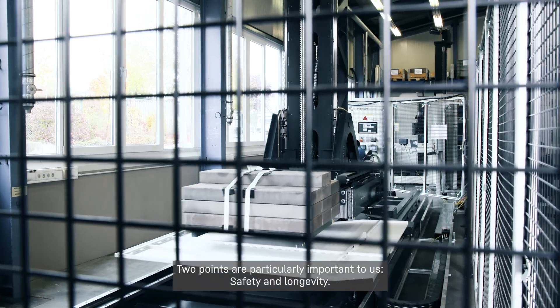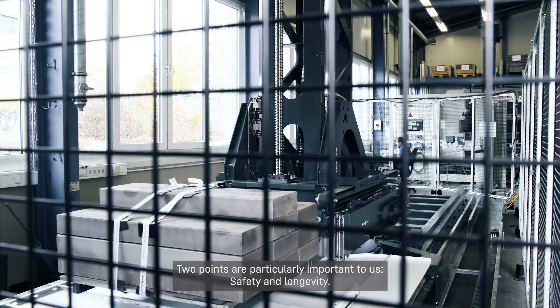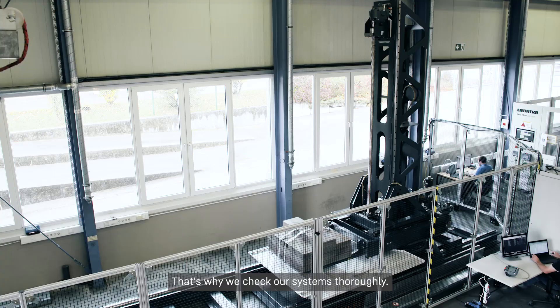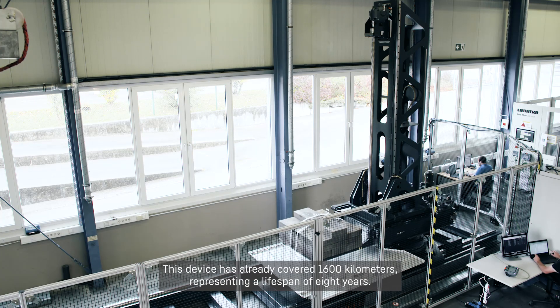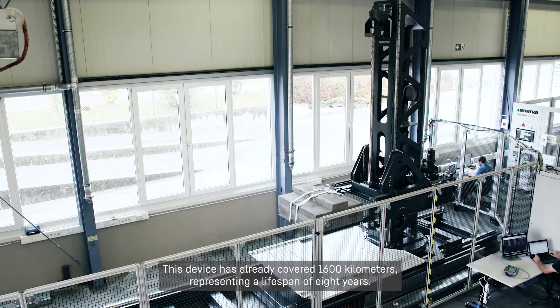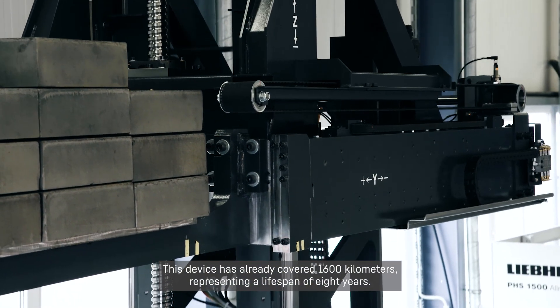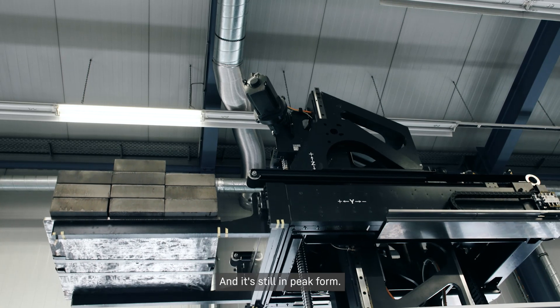Two points are particularly important to us: safety and longevity. That's why we check our systems thoroughly. This device has already covered 1,600 km, representing a lifespan of 8 years — and it's still in peak form.